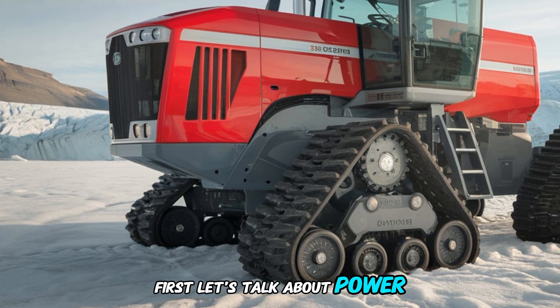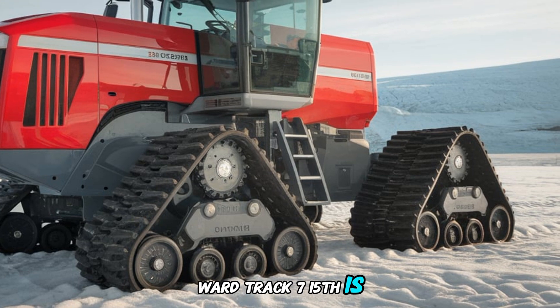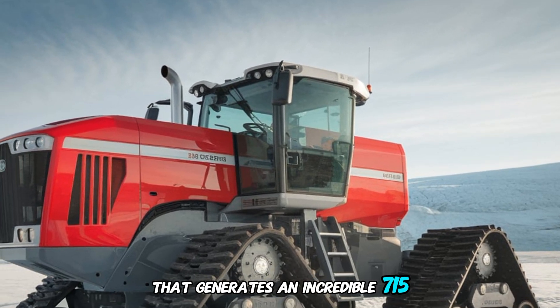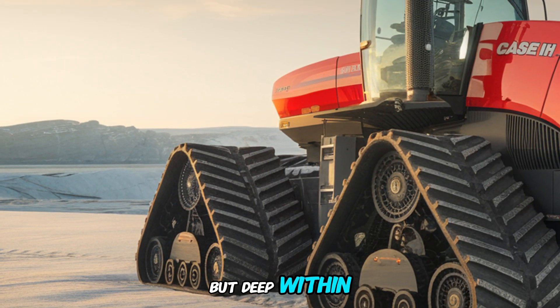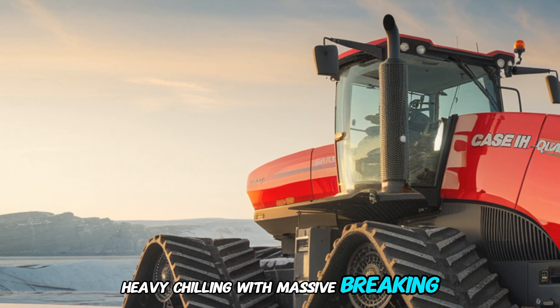First, let's talk about power. The Case IH Steiger QuadTrack 715 is equipped with a massive 15-liter, six-cylinder engine that generates an incredible 715 horsepower. This kind of power is unprecedented in tractors, allowing it to handle tasks like deep ripping and heavy tillage, or pulling massive implements without breaking a sweat.